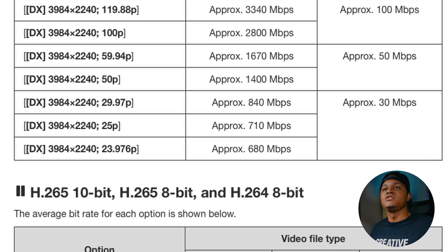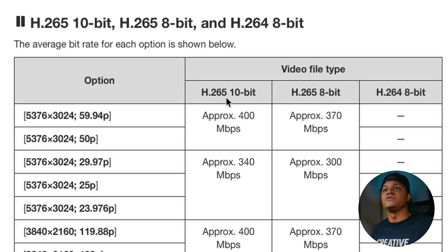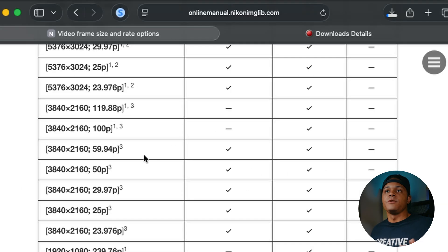Going to H.265 — staying in H.265 10-bit, the max is 5.4K 60 frames, coming in at 400 megabits per second. So this goes back to knowing when it might be useful to stay in H.265 just to save space — shooting at 5.4K at 60 frames per second, you're not taking up a lot of room on your card. Drop that down to 5K 24 frames per second, and you're at approximately 340 megabits per second.